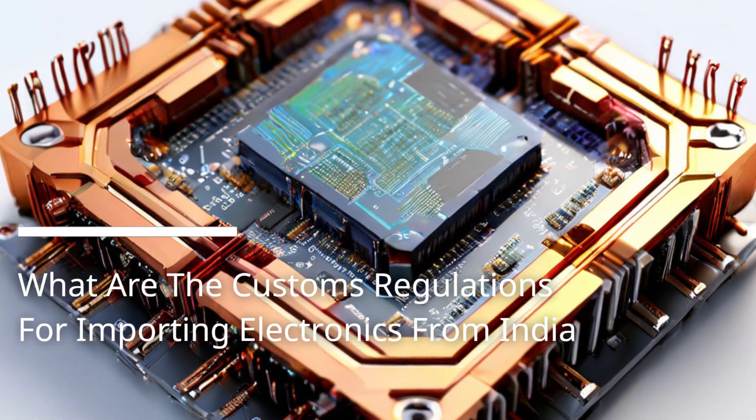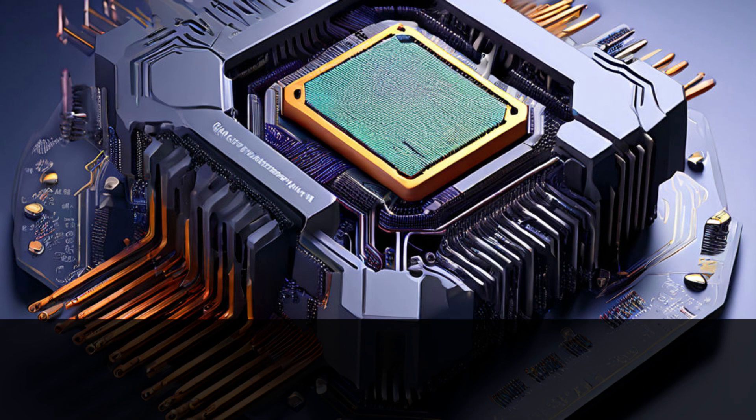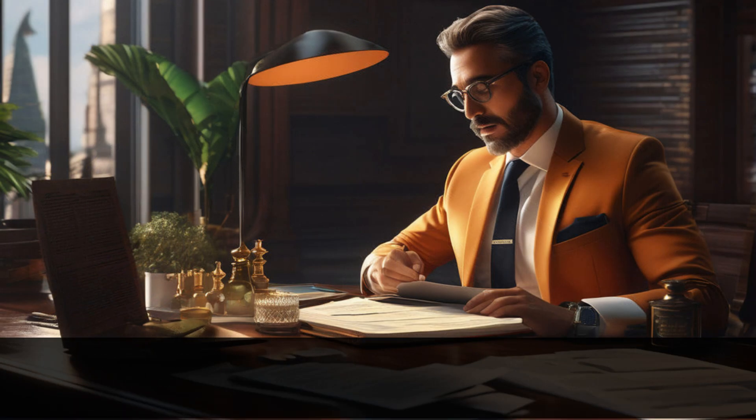What are the customs regulations for importing electronics from India? Welcome back to our channel. In today's video, we will be discussing the customs regulations for importing electronics from India. Electronic goods are a significant part of international trade, and understanding the customs procedures and requirements is crucial for smooth imports. So let's dive right in.